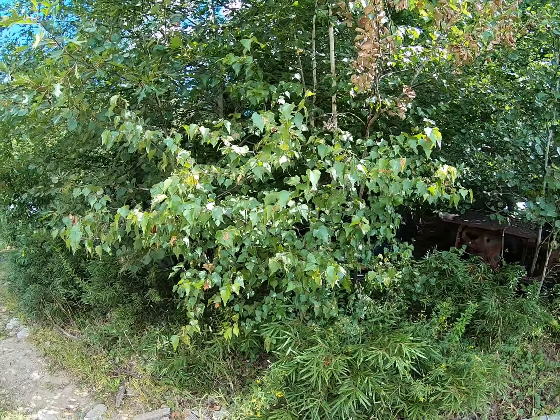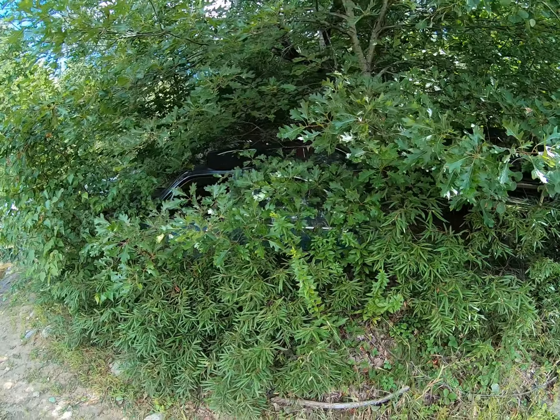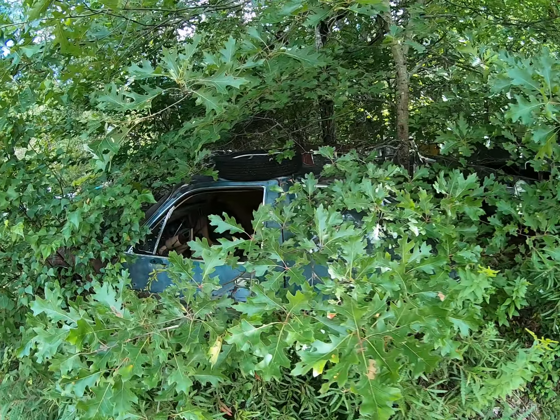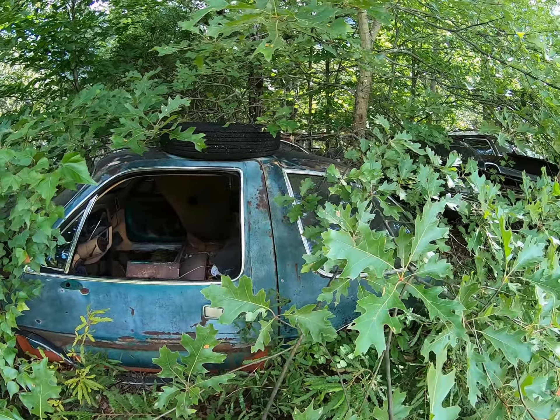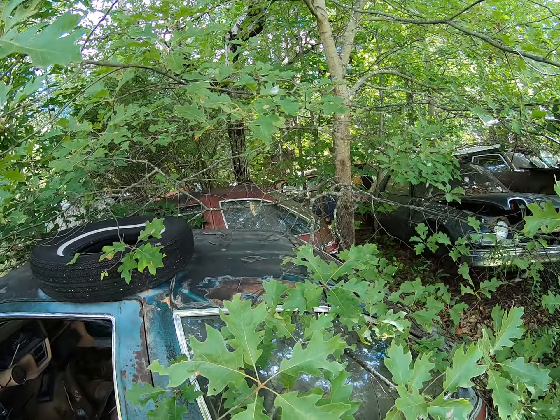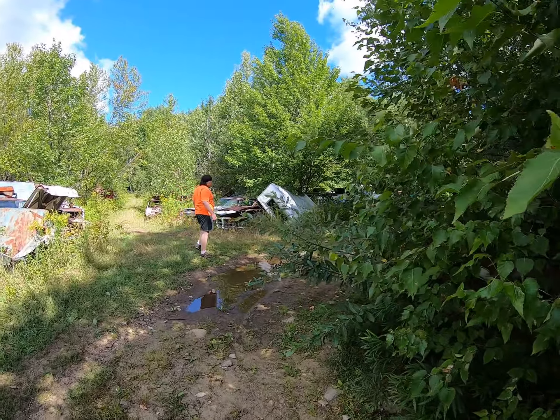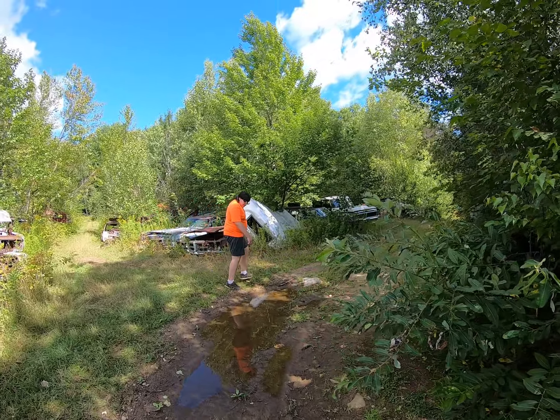So this is what it looks like during the summer — you can't see anything in the summertime. Yeah, last time we were here there was snow on the ground and you could see things. Yeah, my wagon's a little easier to manage.